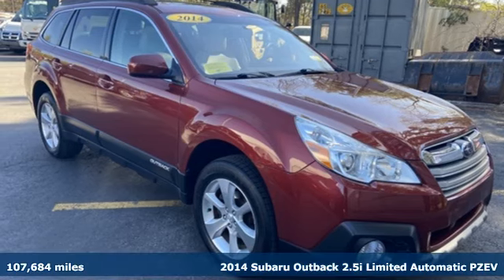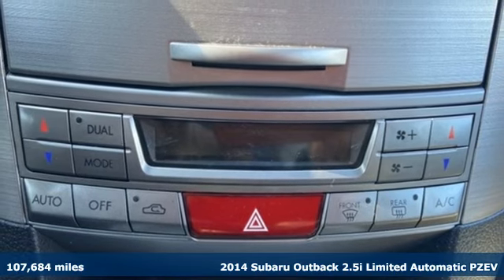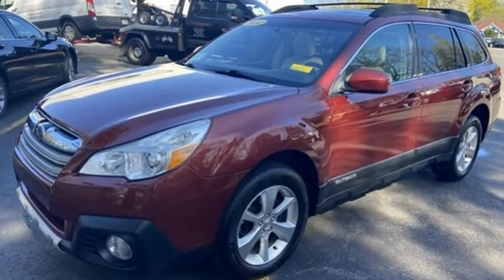It's a 2014 Subaru Outback. Stay safe, drive a Subaru. It comes with great features you'll love: external memory control, Bluetooth, front heated leather bucket seats.